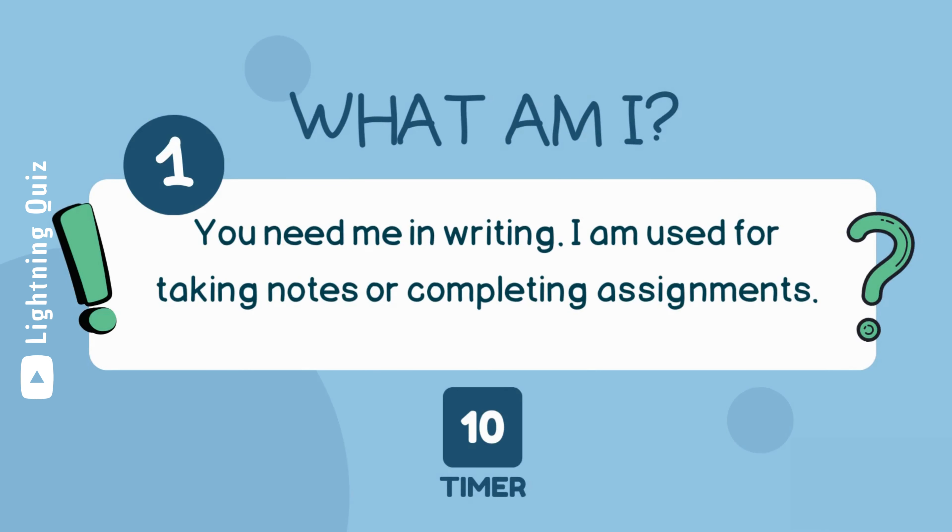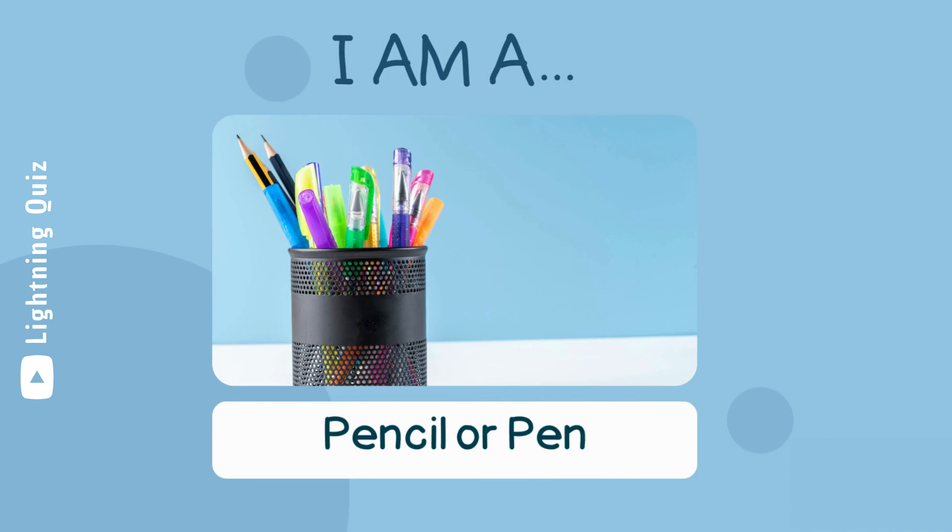You need me in writing. I am used for taking notes or completing assignments. I am a pencil or pen.